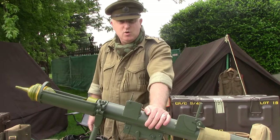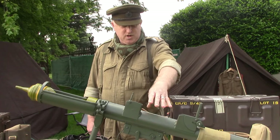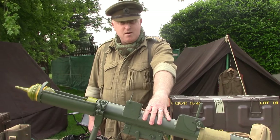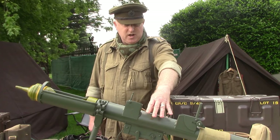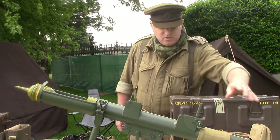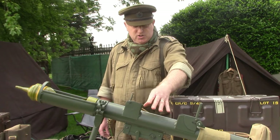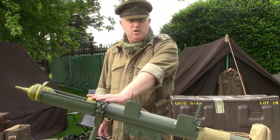In the centre here is a PIAT — a Projector Infantry Anti-Tank — which is the primary weapon that the British used as an anti-tank weapon during the latter stages of World War II. The Germans had the Panzerfaust, which was a rocket launcher; the British had the PIAT, which was a bomb launcher or a spigot mortar.